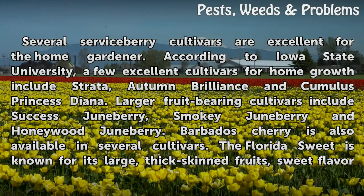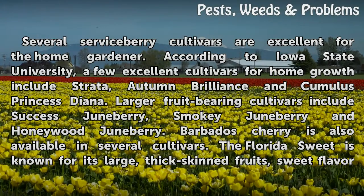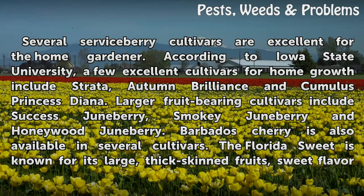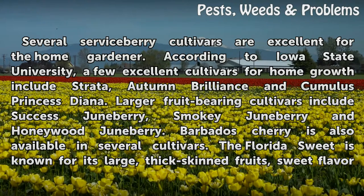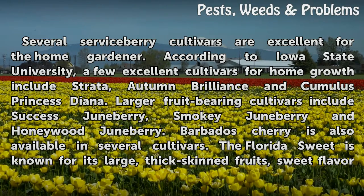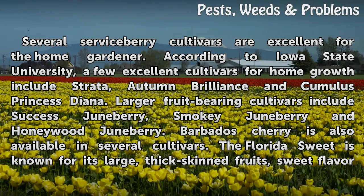Several serviceberry cultivars are excellent for the home gardener. According to Iowa State University, a few excellent cultivars for home growth include Strata, Autumn Brilliance, and Cumulus Princess Diana. Larger fruit-bearing cultivars include Success Juneberry, Smoky Juneberry, and Honeywood Juneberry. Barbados cherry is also available in several cultivars.